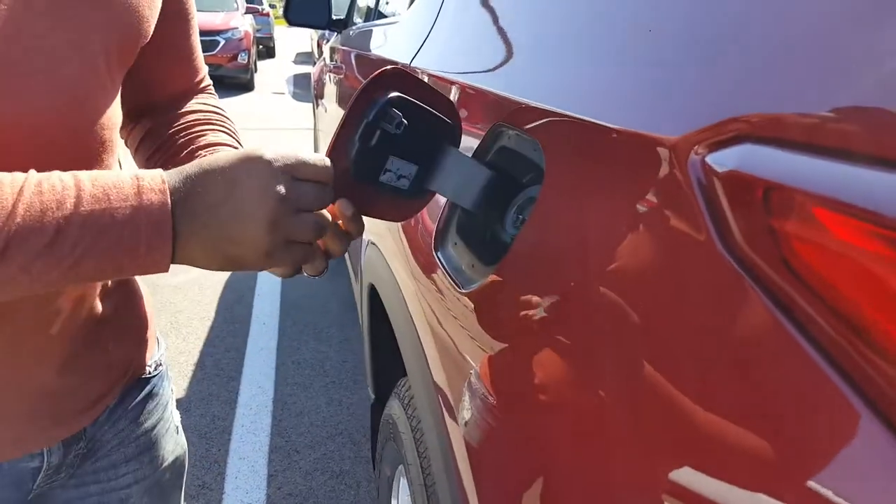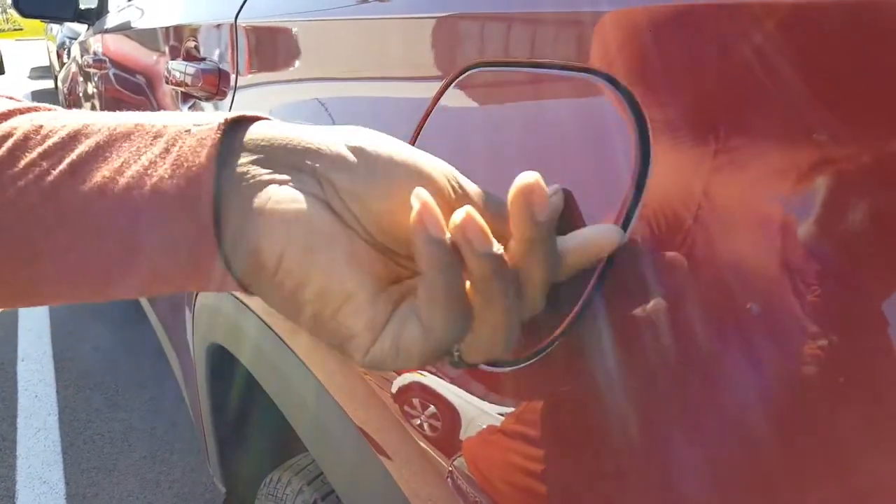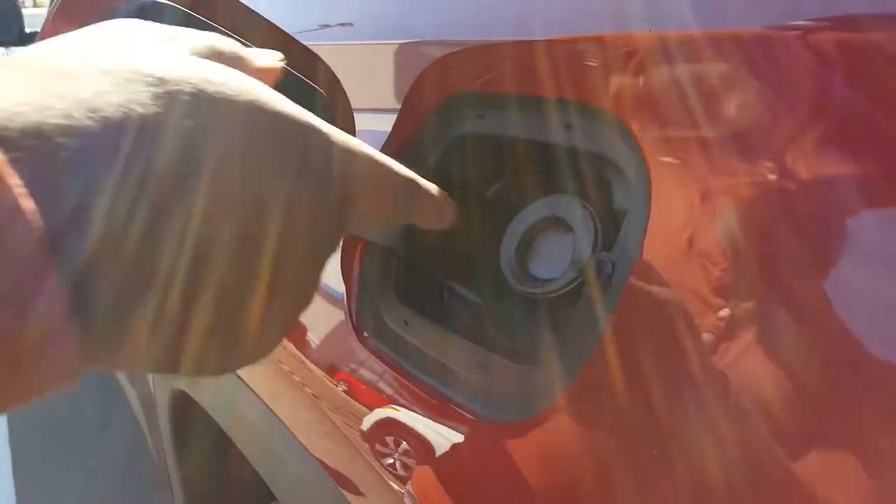I forgot to talk about the gas cap. This is a capless cap — all you do is you just open that, put your gas in there, and you close it back and click it back. That was the end of the video.